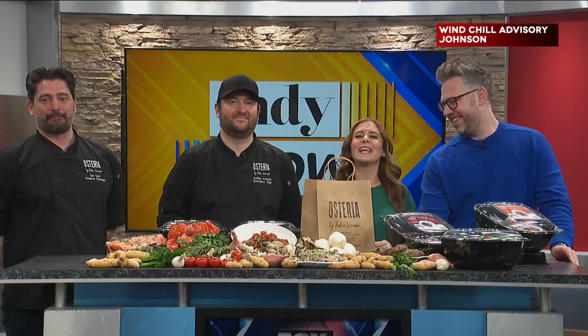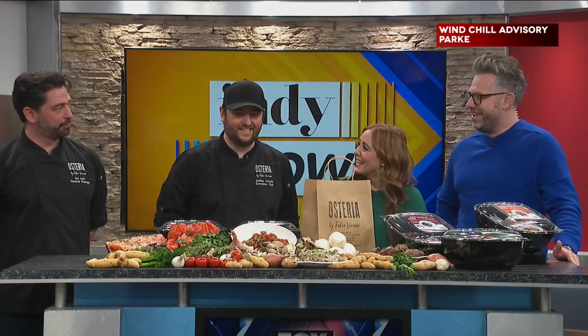Welcome back to Indie Now. If you're not a natural in the kitchen like myself, don't worry. You can wow your family and get a little bit of help from the experts here. We're hanging out with Josh Arnold, the executive chef at Osteria by Fabio Viviani, and Joe Sark, the general manager, who we're just going to call GM Joe. Hi, guys! Good morning. Great, this spread looks awesome.